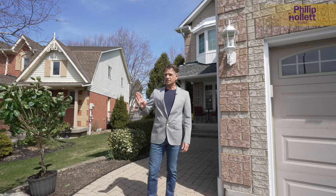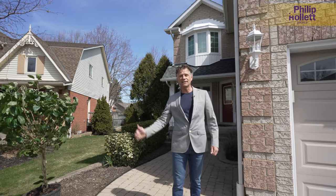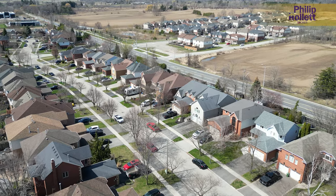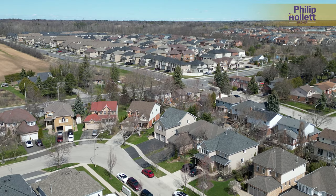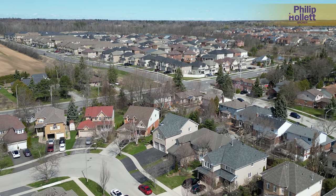We have Highway 6 and the 403 to our south where you can go east-west and jump on the 407 going towards Toronto. The amenities close by — our YMCA, the high school, and elementary school — are just a very short walk, and we have the box stores on the east side of town.